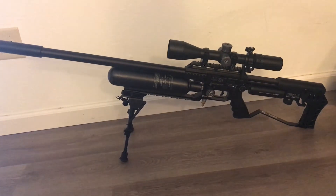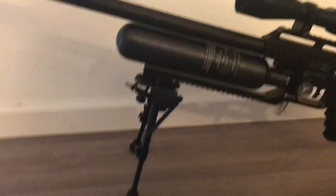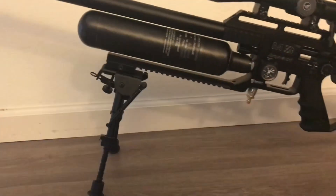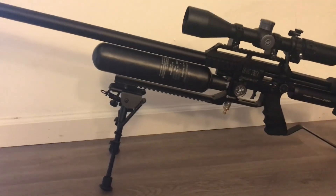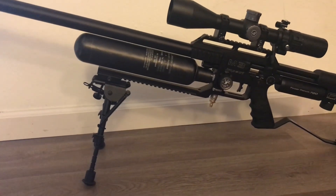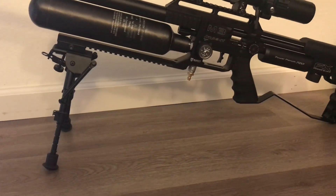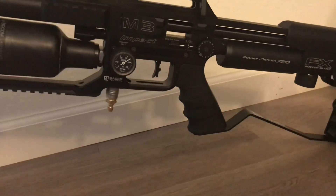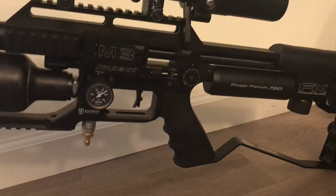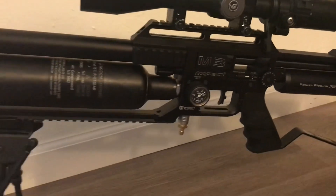I took the FX Impact M3 35 caliber out to the range today. First, I wanted to show you the Saber Tactical extended Picatinny rail that I purchased because I needed the bipod to sit out further on the gun — the bipod was actually scratching my tank.